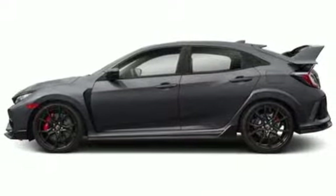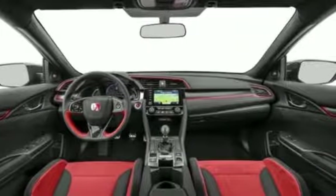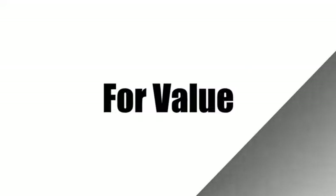It's a Honda, so longevity comes standard. There's even more to see in person. Take it for a test drive today. Call us today at 1-800-767-6107.